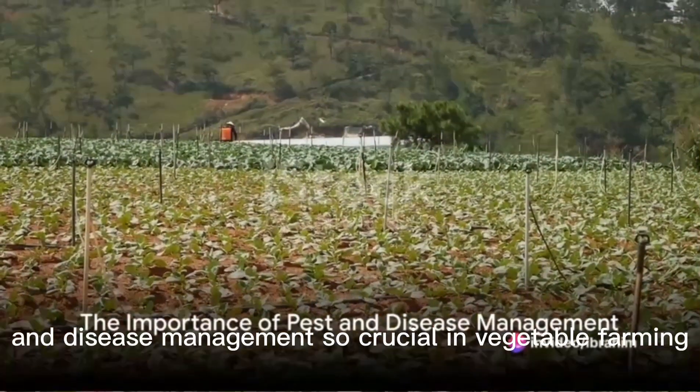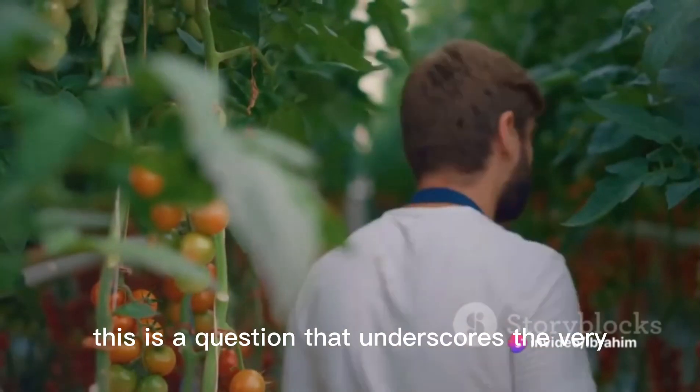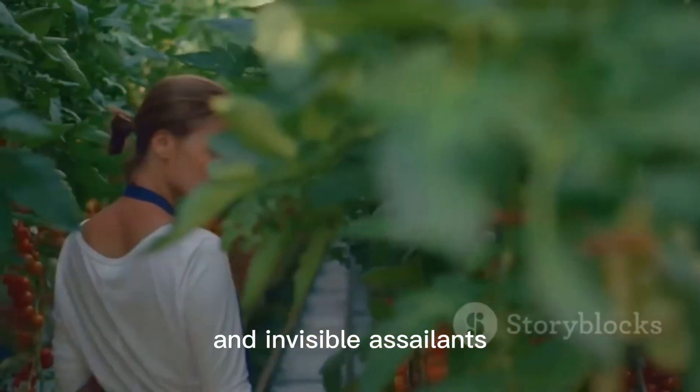Why is pest and disease management so crucial in vegetable farming? This is a question that underscores the very essence of sustainable agriculture. For vegetable farmers, it's an ongoing battle against nature's tiny invaders and invisible assailants.